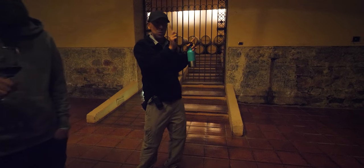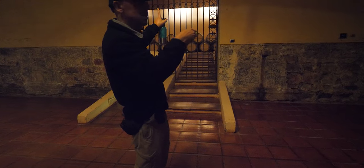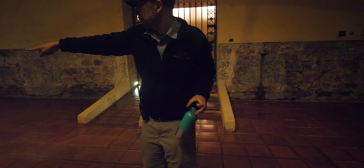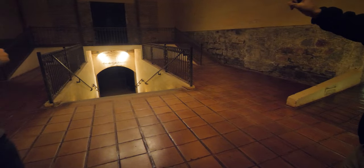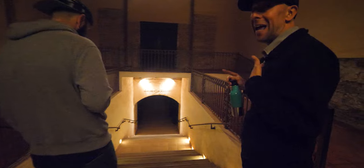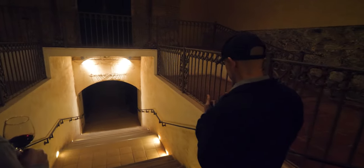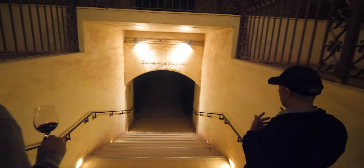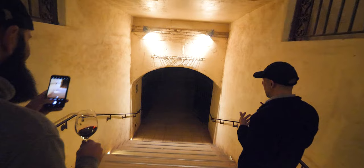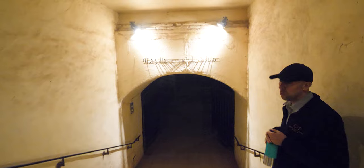The winery has around 2,000 barrels, but their best wine is not in those — it's in a special section called Casillero del Diablo, which means 'the devil's cellar' in English. The guide won't explain the legend yet — the surprise explanation is waiting ahead.